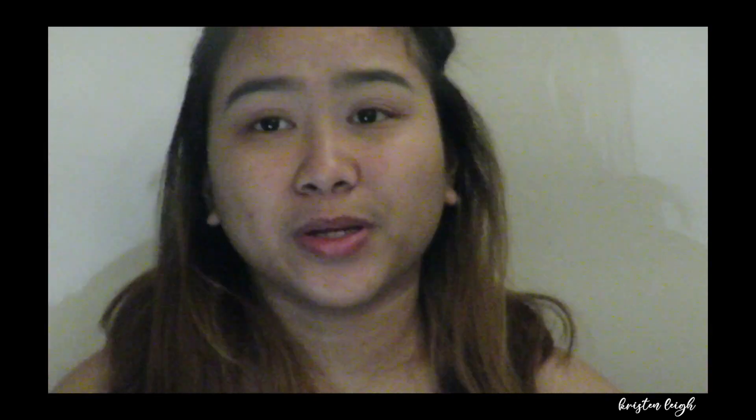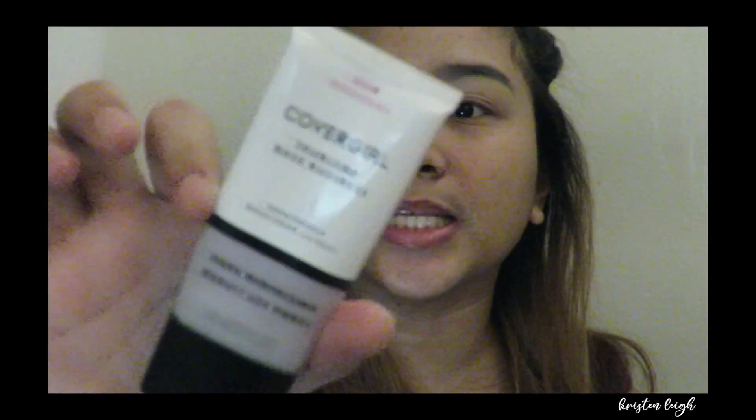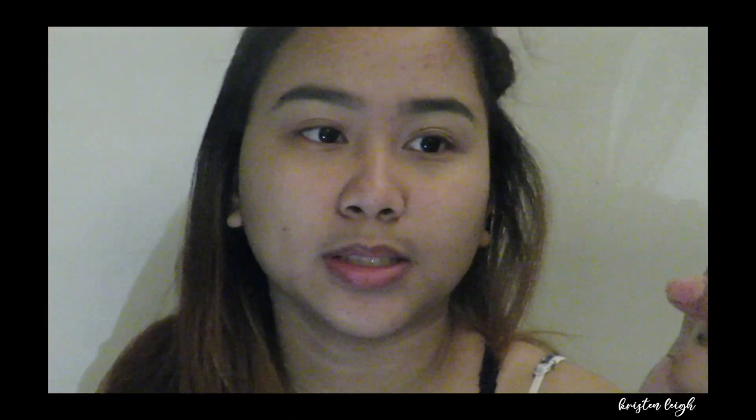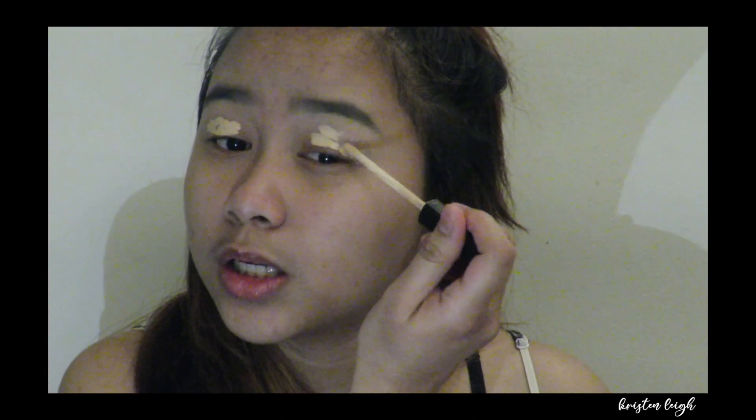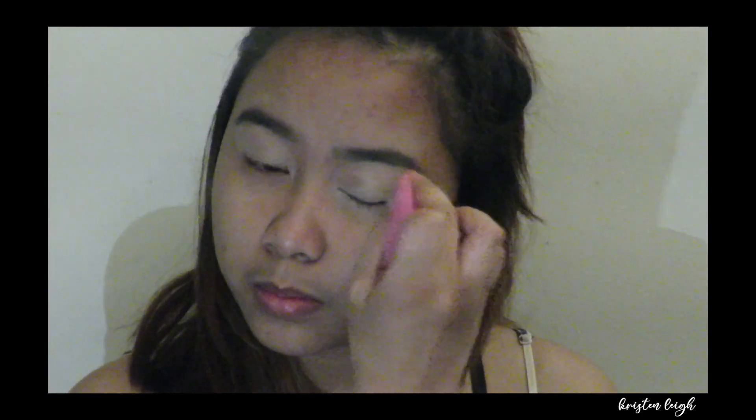So I'm gonna prime my face first using this CoverGirl True Blend Primer. Then I'm gonna use this Maybelline Fit Me Concealer in shade number 15. And I'll be using this shade.